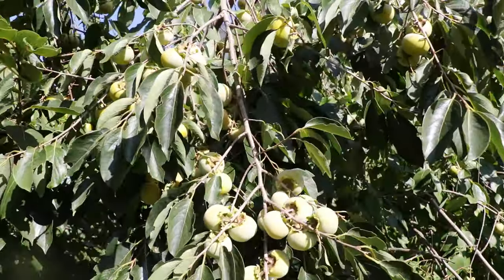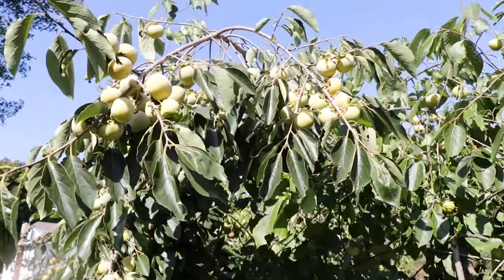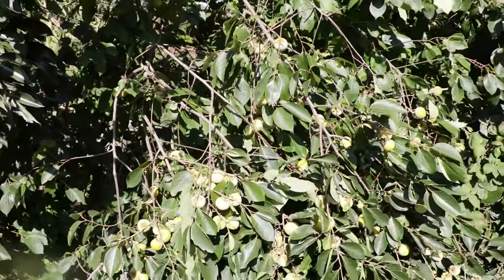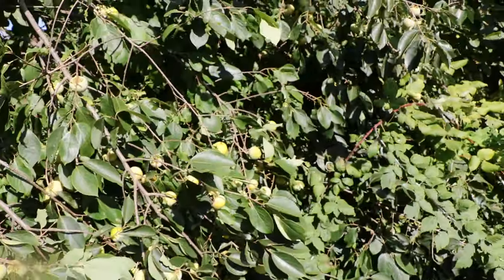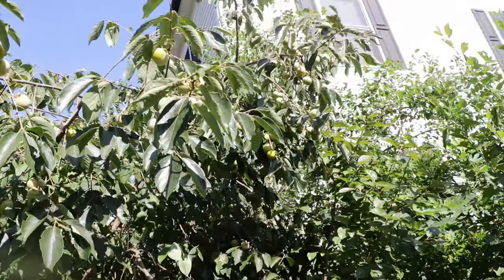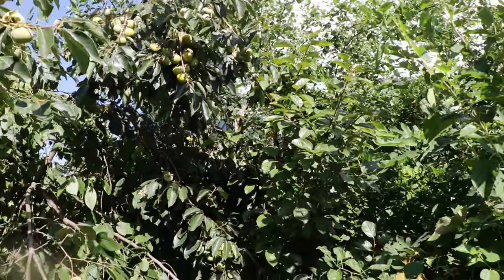All right persimmon lovers, this is Ross. Today we're looking at my Rosianca persimmon tree. This tree has been in the ground for eight seasons — I've had it planted here in the Philadelphia area. I planted it in 2016 and it is just absolutely loaded with fruit. There's got to be at least 500 persimmons on this Rosianca persimmon tree.